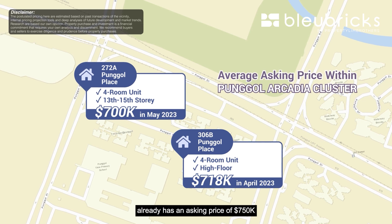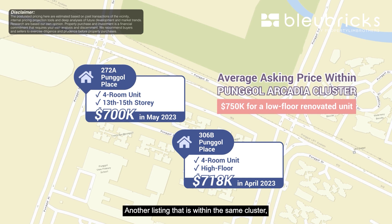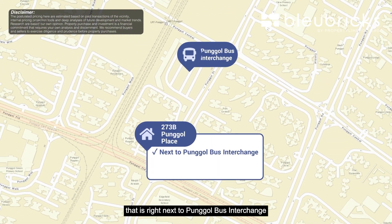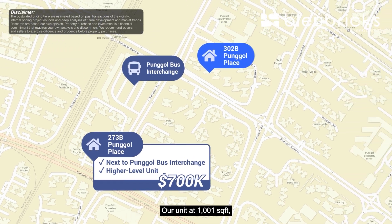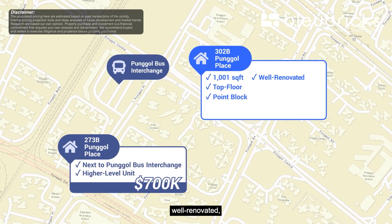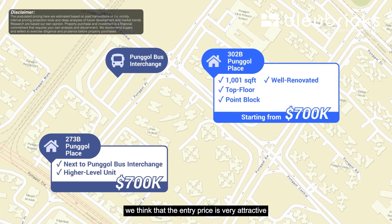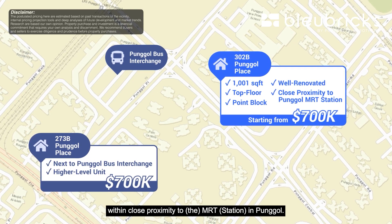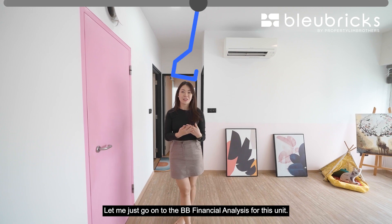As of filming, a listing within Punggol Arcadia cluster already has an asking price of $750,000 for a low-floor renovated unit. Another listing in block 273B right next to Punggol bus interchange has an asking price of $700,000 for a higher-level unit. Our unit at 1,001 square feet, located on the top floor in a point block for privacy, well renovated, has an asking price starting from $700,000. We think the entry price is very attractive and certainly worth considering if you're looking to purchase a unit in close proximity to an MRT in Punggol.